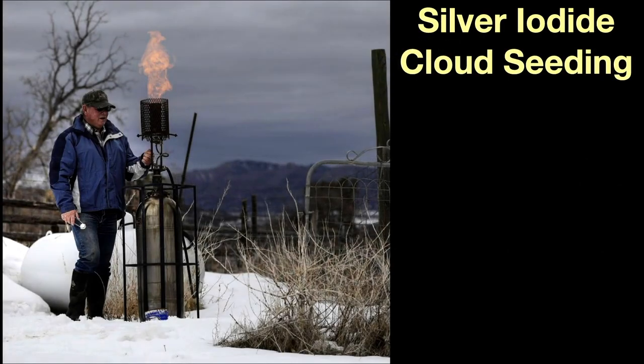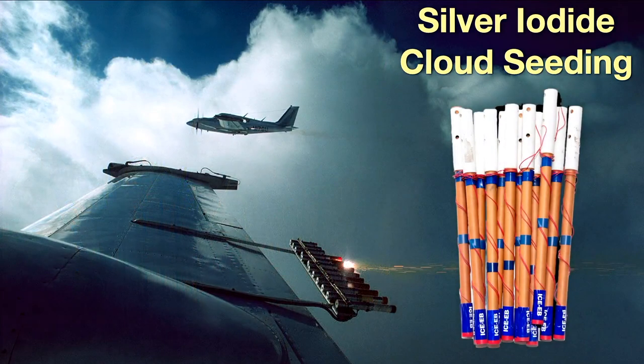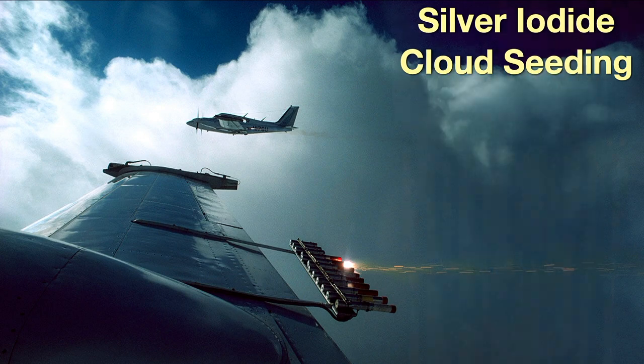Another use of silver iodide is in cloud seeding. Rising hot air containing nanoparticles of silver iodide is injected high into the atmosphere; these nanoparticles form the nucleus of an ice crystal, which grows and then falls as snow. It's believed this can increase the snowpack to provide water later in the growing season when it's needed. Silver iodide flares are also flown into potential clouds on the wings of airplanes to promote snowfall.